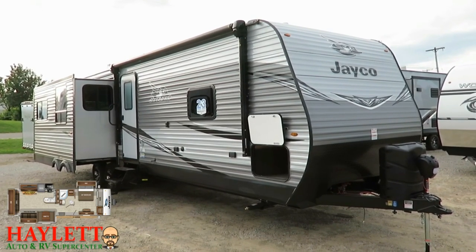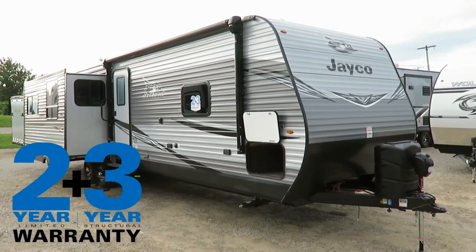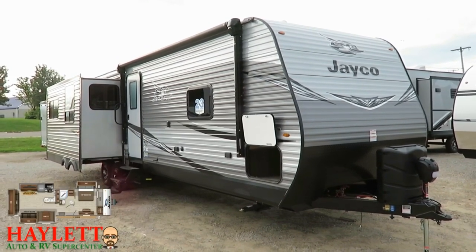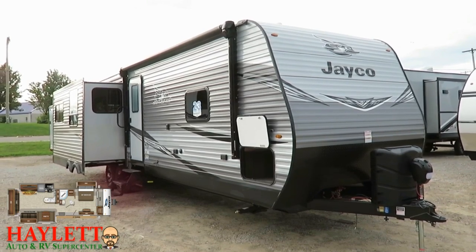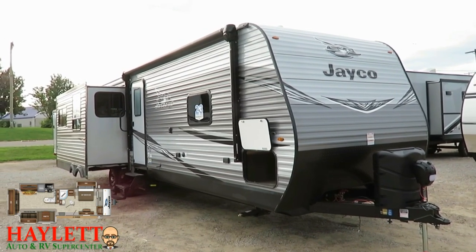It is now washer-dryer ready, and as always has the industry's best warranty. Jayco has had a two-year RV warranty where most brands had one, but some brands had a three-year structural and it muddied the water. So Jayco said no problem — we're going to give you a two-year and three-year structural, so now there are no questions.